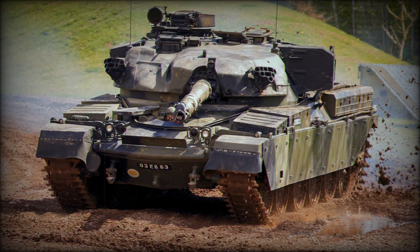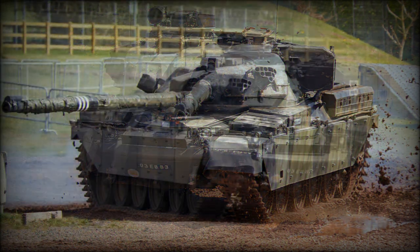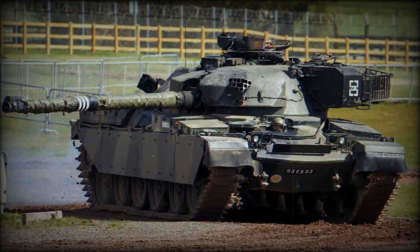This tank was specifically designed to have a multi-fuel engine. The Chieftain was armed with a fully stabilized L11 series 120mm L55 rifled gun — an evolved version of the L11 gun developed for the Conqueror heavy tank. At the time, most other tanks were using smoothbore guns. The gun was fitted with a thermal sleeve and loaded manually, with a maximum rate of fire of up to eight rounds per minute.